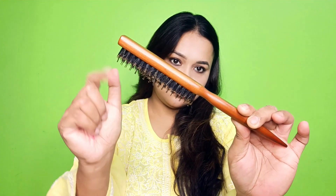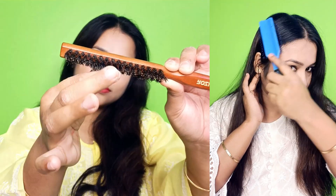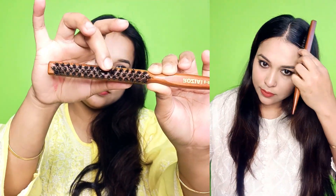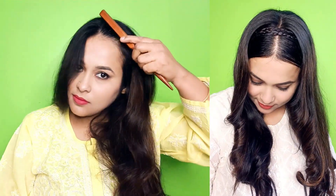Let's start the video. First of all, this hair teasing comb — this is wooden and it is very smooth on the hair. It is very good for sleek hair styling, like sleek open hair style, sleek bun hair style, and sleek pony hair style. You can see how easily I have made this hair. It is very affordable — you will find the link in the description box.